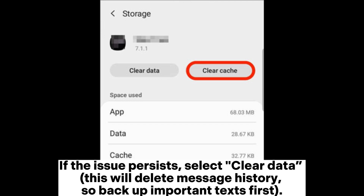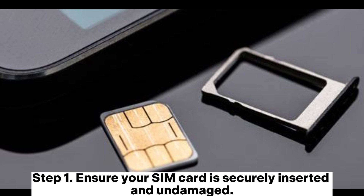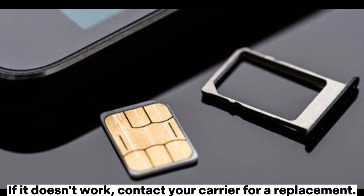Solution seven: check your SIM card. Step one: ensure your SIM card is securely inserted and undamaged. Step two: test the SIM card on another device. If it doesn't work, contact your carrier for a replacement.